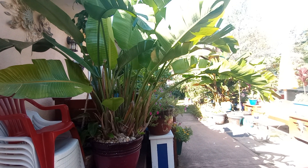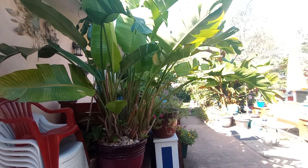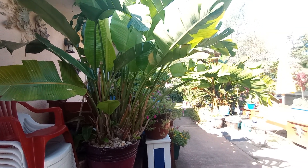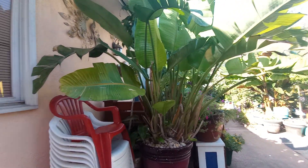Good morning to all. This is Saturday, October 5th, 2024, and this is my pre-walk before I start winterizing everything.